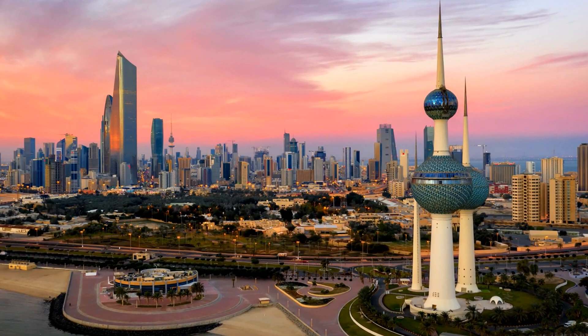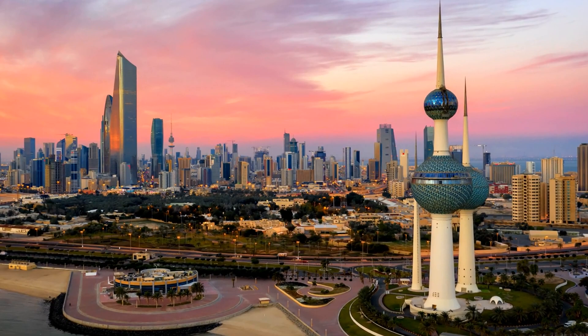That's it for our list of the top 10 places to visit in Kuwait. From historical sites to modern attractions, there's something for everyone. So what are you waiting for? Pack your bags and get ready to explore this amazing country. Don't forget to like this video and subscribe to my channel for more great content. Thanks for watching.